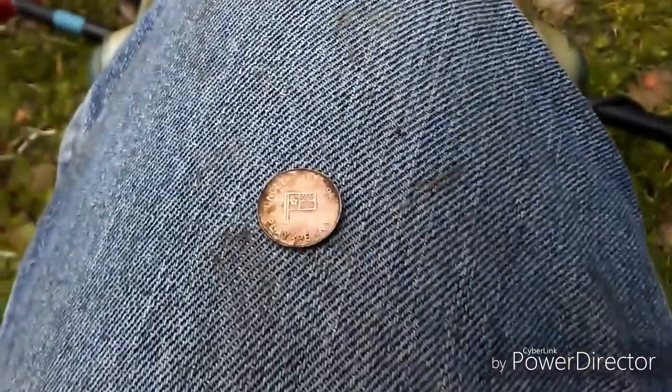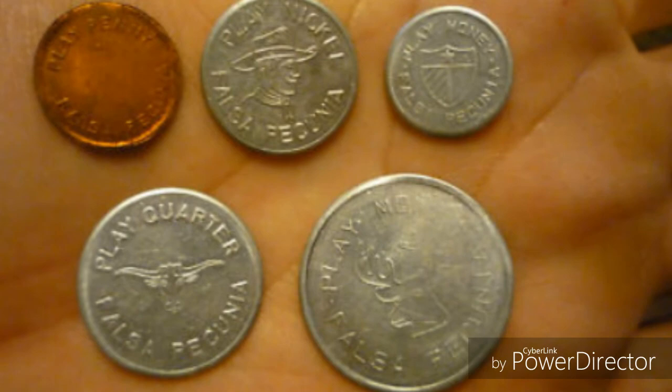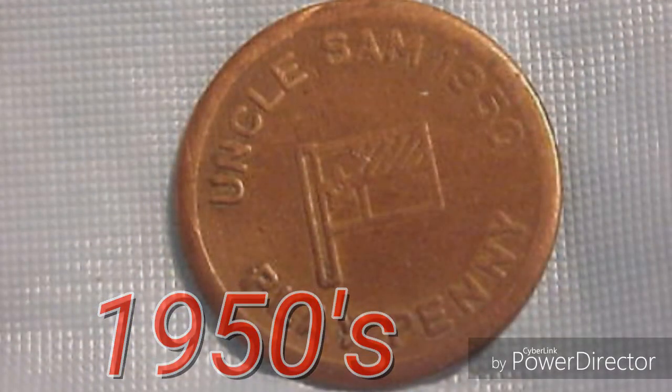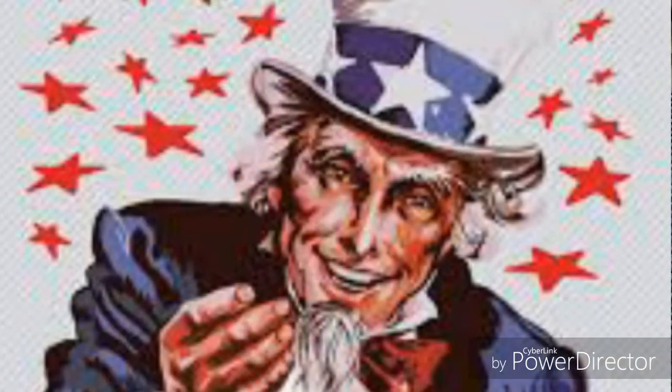This is an Uncle Sam play penny. I've seen a lot of play dimes, but this is the first play penny I've ever seen. I'm not sure about the years on these, but we find quite a few of them out here. Usually you find play dimes — but that's the first play penny I've ever seen. Pretty cool.